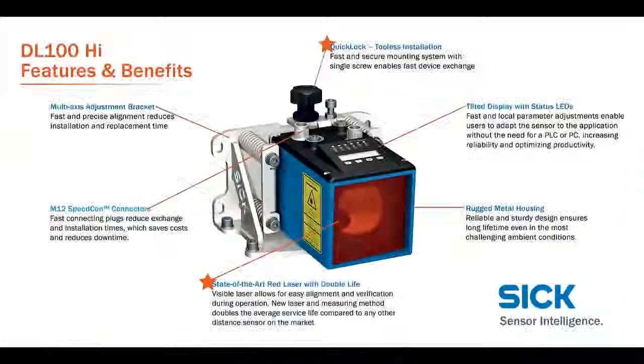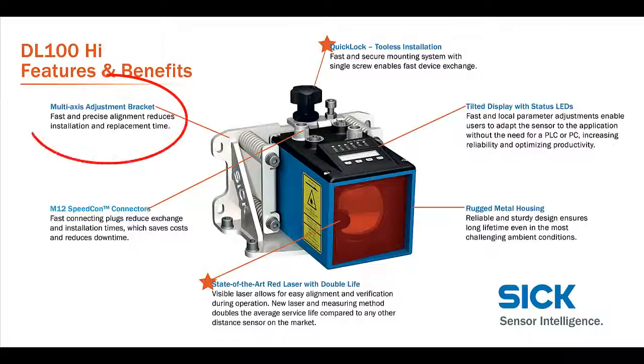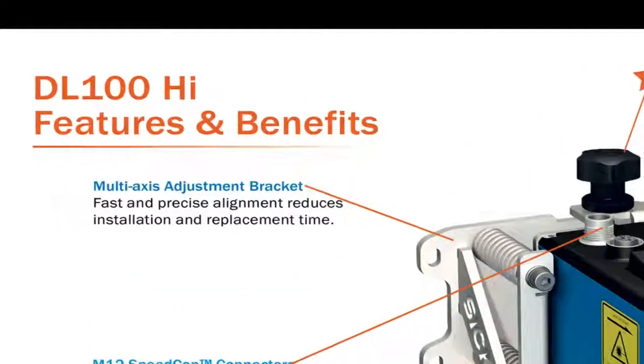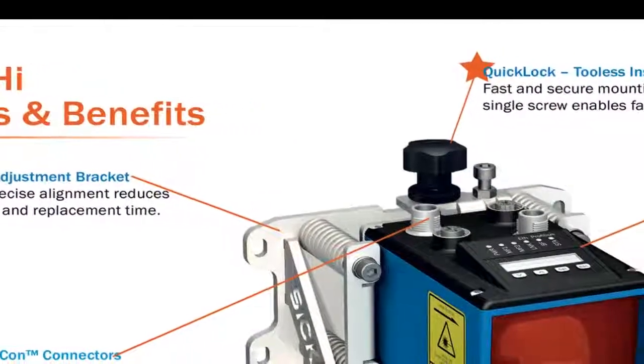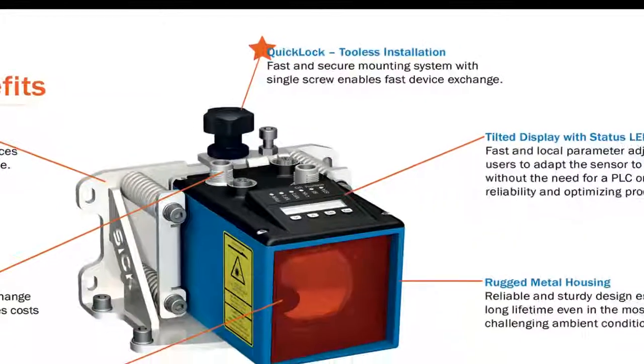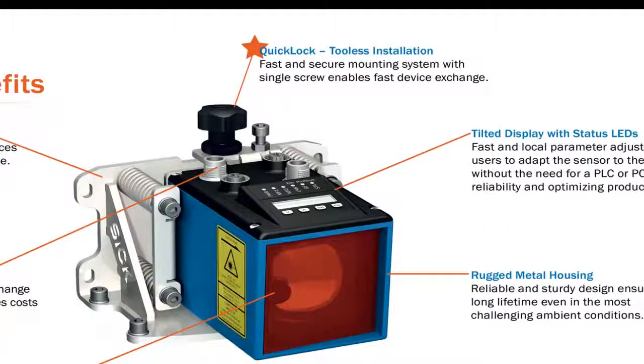In addition to having the most advanced positioning control loop technology, the DL100 offers mechanical advantages designed for a lower cost of ownership and ease of use. The multi-axis adjustment bracket allows for fast and precise alignment, reducing installation and replacement time. The unique quick lock system keeps the bracket installed and aligned, while the sensor can simply be clipped in and out and locked down by hand with a simple screw.